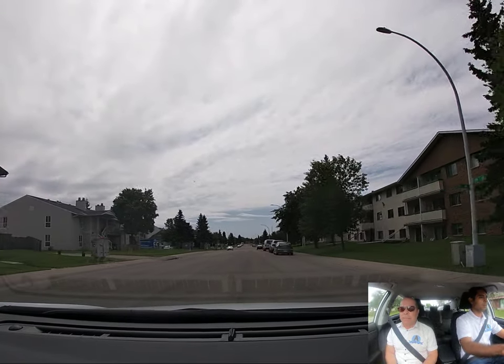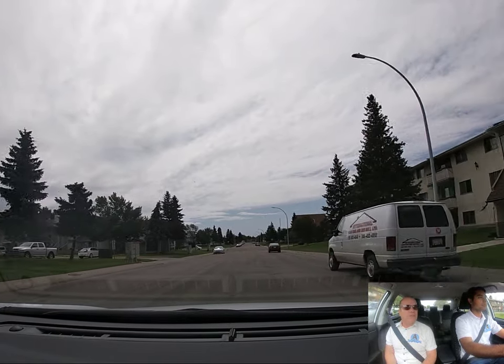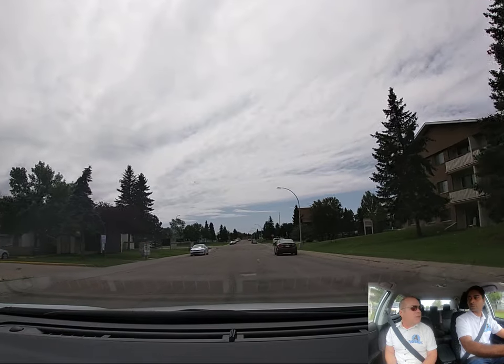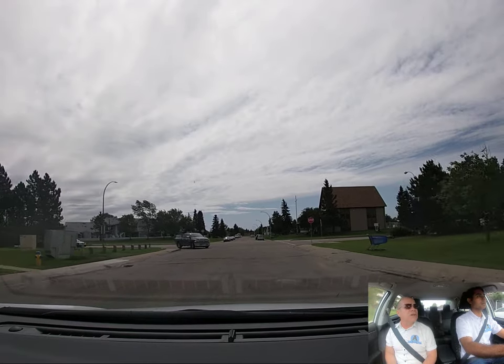So when you say slow down, do you mean slow down to 30 kilometers? It depends how fast you're driving at the moment — just reduce the speed. Make sure you put your foot on the brake, ready to stop. It's not necessarily an exact speed that you're slowing down to.